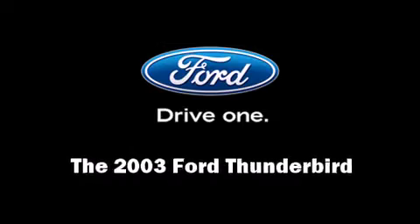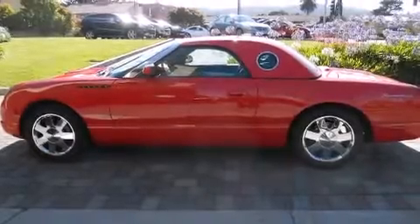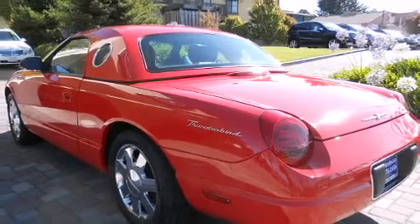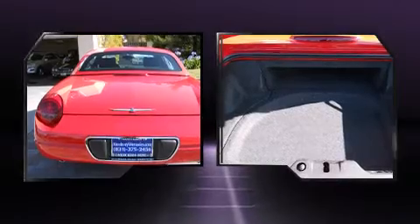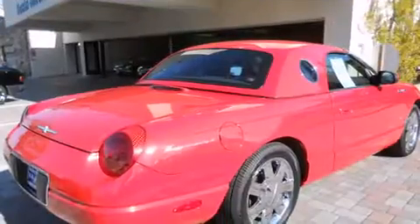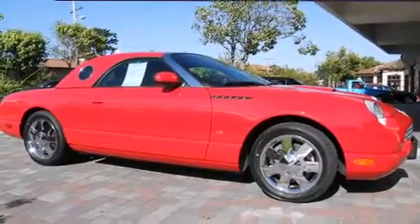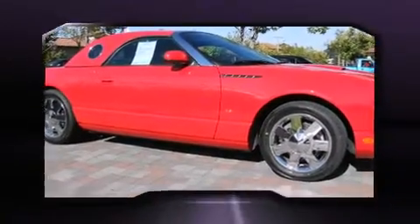Here's a great deal on a 2003 Ford Thunderbird. This two-door, two-passenger convertible just recently passed the 10,000 mile mark. Ford made sure to keep road handling and sportiness at the top of its priority list. Under the hood, you'll find an 8-cylinder engine with more than 250 horsepower, providing a smooth and predictable driving experience.